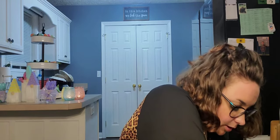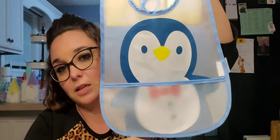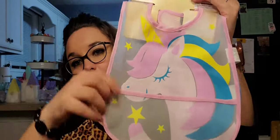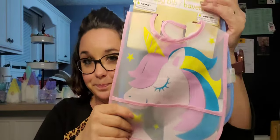Now these two items are from the baby section — they are bibs. I had to get the penguin one — look how cute he is with his little bow tie! They do have the little catcher tray at the bottom, just a little plastic one, nothing fancy. But look how cute that penguin is! I also picked up a unicorn one because it's cute, and this one has the bib tray as well. I hadn't seen these before so I was pretty excited.